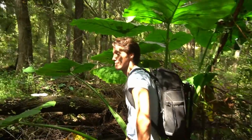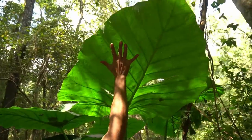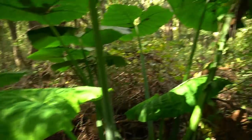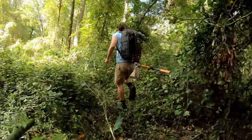Oh my goodness guys, look at the size of these elephant ears! Oh my gosh, that is a monster. It's literally the size of an elephant's ear. That is huge — it's also beautiful. I'm also about to fall on Paleo Chris. Those are so cool. Sometimes you can't walk through the creek because it's all full of debris.